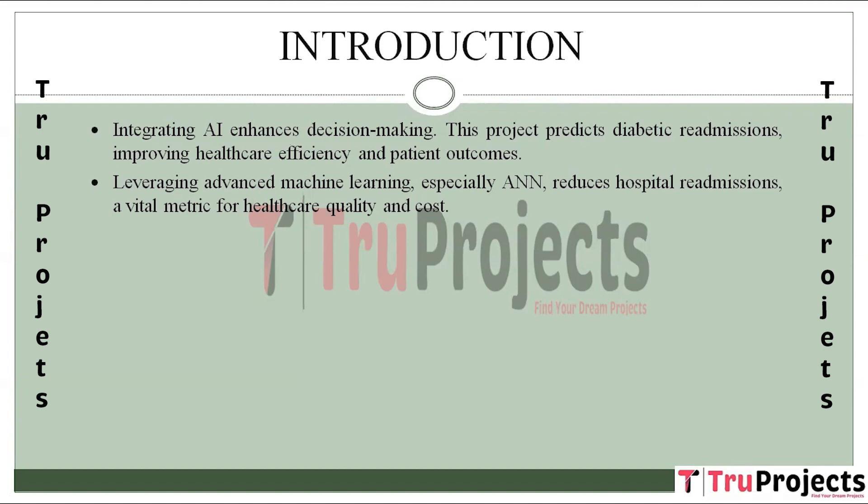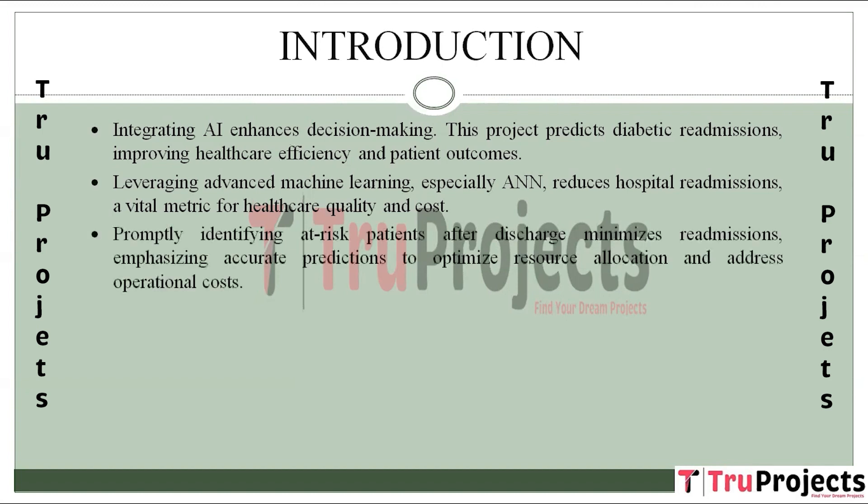This project aims to reduce hospital readmissions by implementing advanced machine learning techniques with a focus on a novel variant of artificial neural networks. Recognizing the importance of early identification, the project seeks to pinpoint patients at risk of readmission promptly. Hospital readmission refers to a patient returning to the hospital within a specified time after being discharged. Early detection allows timely intervention and preventive measures. The project acknowledges potential operational cost increases and underscores the need for accurate predictions to optimize resource allocation.